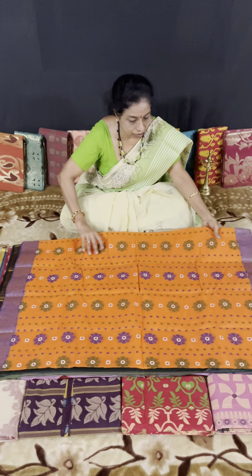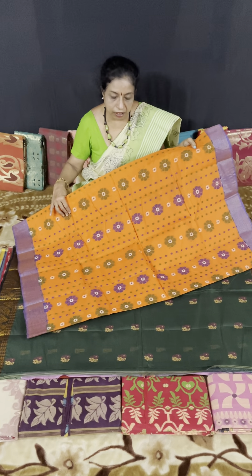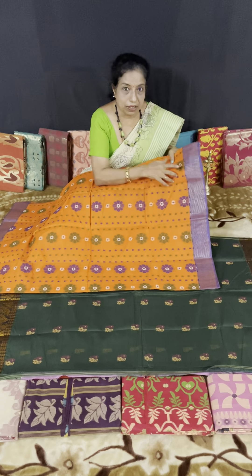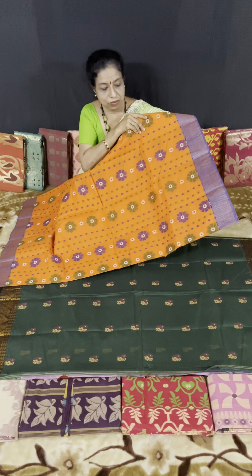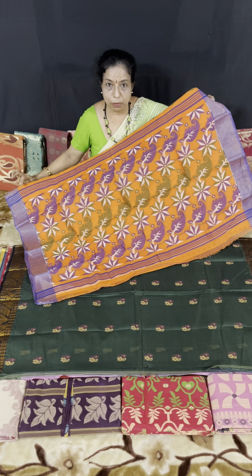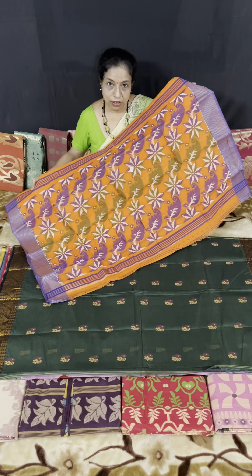This is a phanta orange with violet color. I think the same ender design I showed in my last video. These designs make the saree more beautiful. Very attractive. Phanta orange with violet bottle — a violet blouse will be matching for this saree.